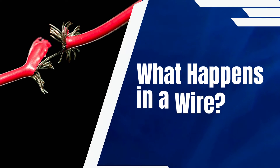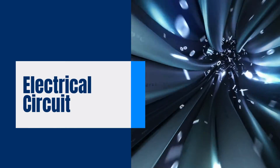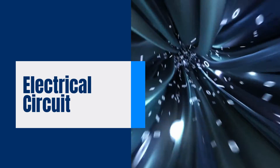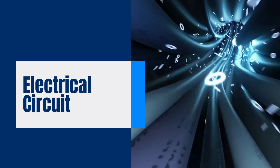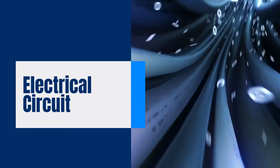To comprehend electrical wires, let's first grasp the concept of an electrical circuit. An electrical circuit is a closed loop where electric current flows from the power source through conductive materials like wires, powers devices, and then returns to the source. This flow of electrons creates an electric current, measured in amps.